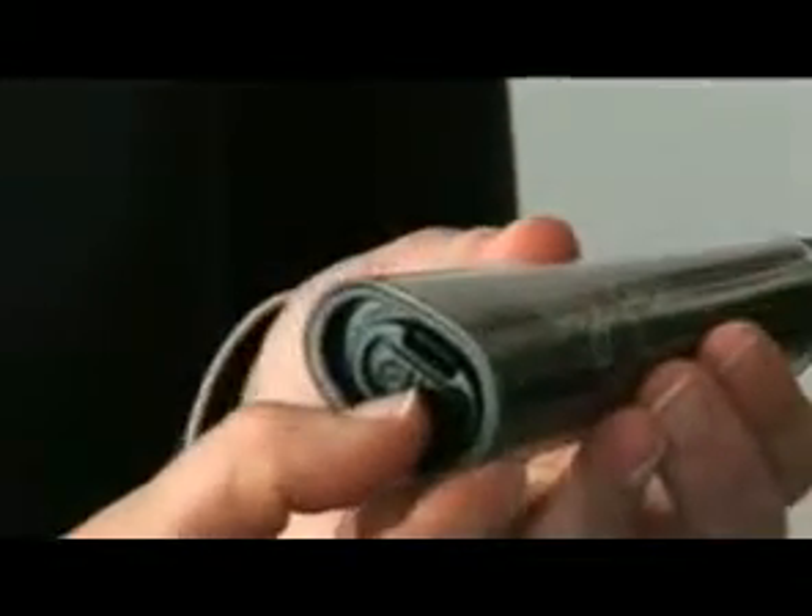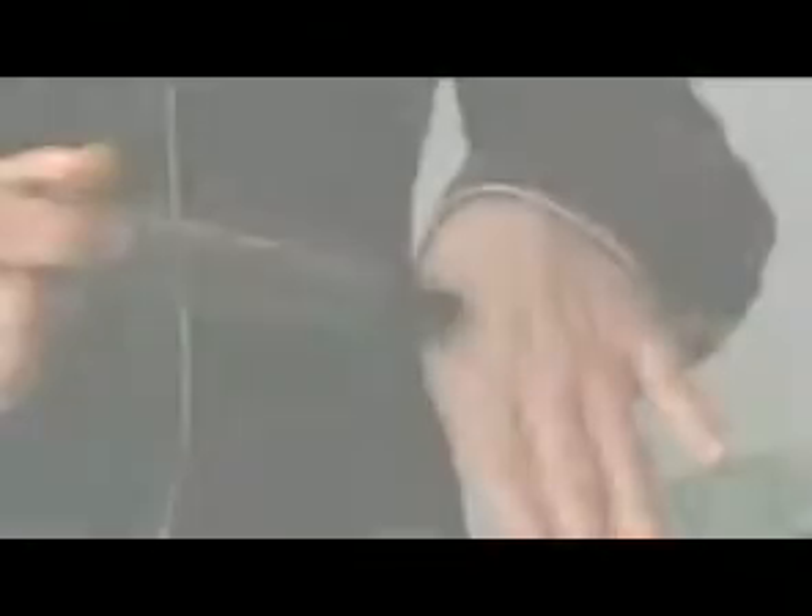It takes all of 30 seconds and lifts and firms. You can see an immediate visible difference. I'd like to show you just how easy it is to use the eye pen at home and how to get the very best results from the pen.